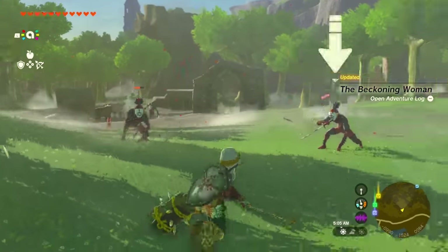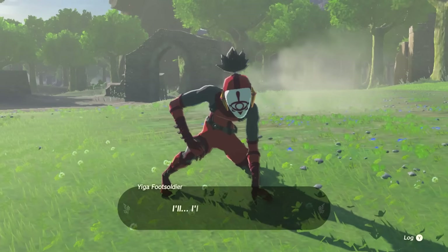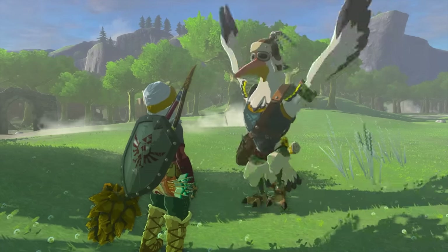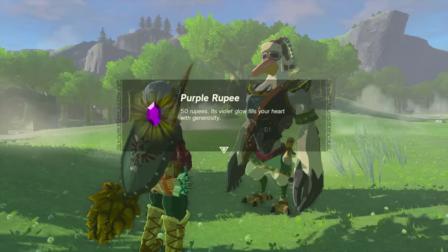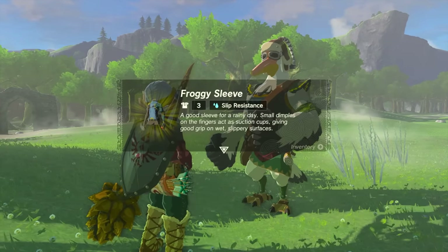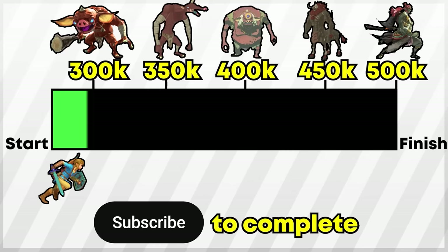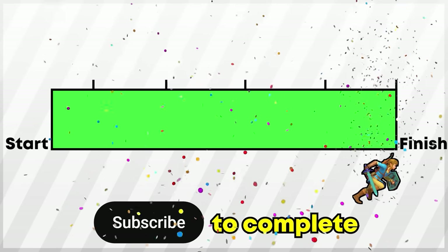Fight them in combat, take them all out, and once you finish they'll blast off saying they'll be back next time. After that Penn arrives and gives you a purple rupee as well as the first froggy piece we've been waiting for — the froggy sleeve! This happens at mission number four. Now that you got the first piece of the froggy armor, let's keep going.